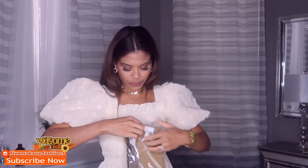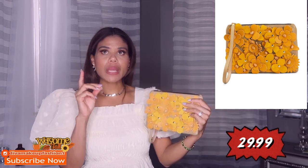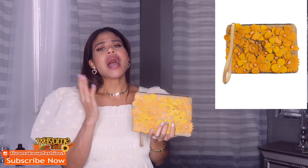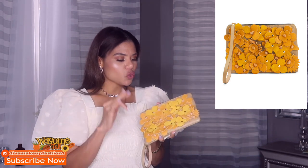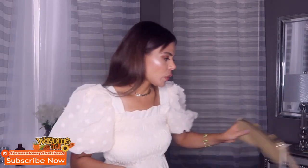Next I'm going to show you this clutch. It says 'Made in Italy' so this one comes in different colors — red, white, pink, and yellow. I chose this one because I think it's perfect for fall. It feels good quality and it is a little bit small, but you can fit your phone and lipstick and you're good to go. I think it's cute.